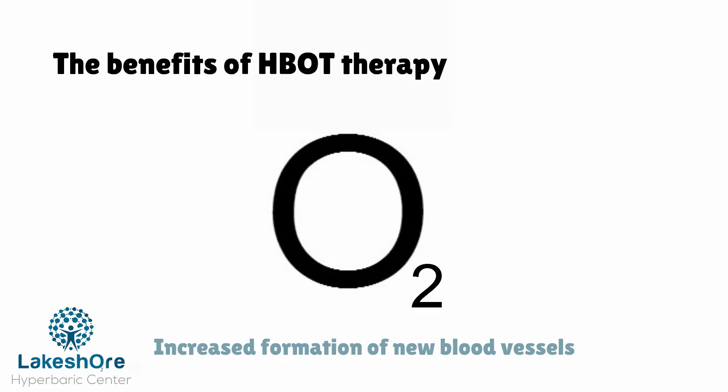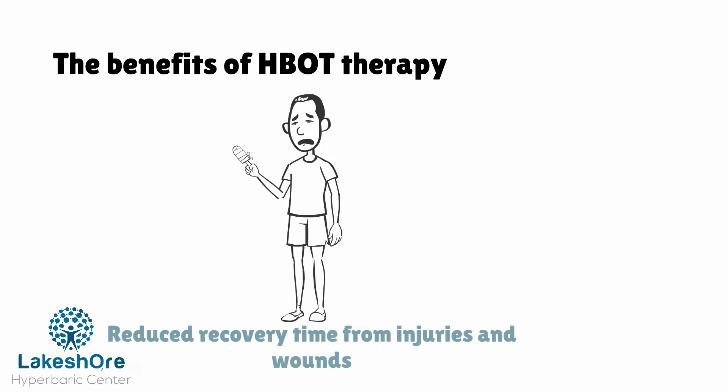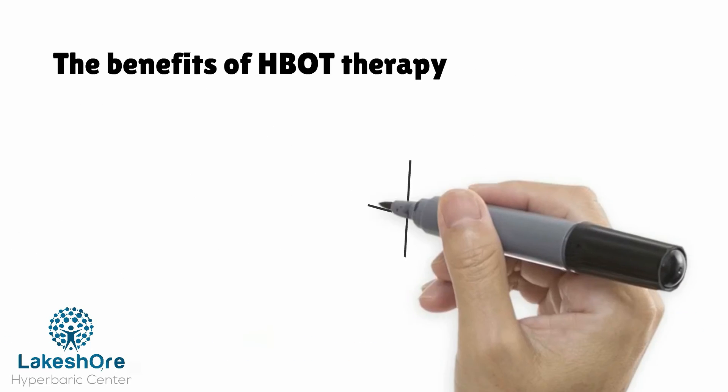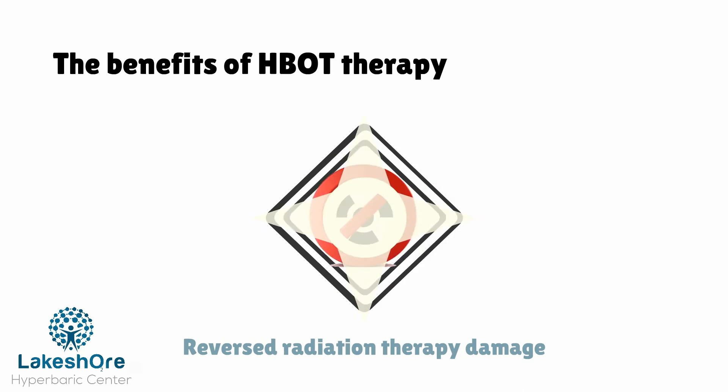The benefits of this therapy are numerous: increased formation of new blood vessels, reduced recovery time from injuries and wounds, enhanced efficiency to fight infection, reduced edema, swelling, and general inflammation, deactivated toxins and eliminated metabolic waste products, and reversal of radiation therapy damage.